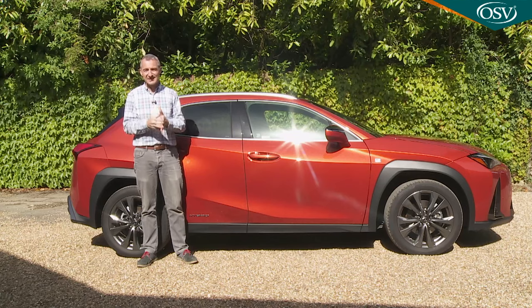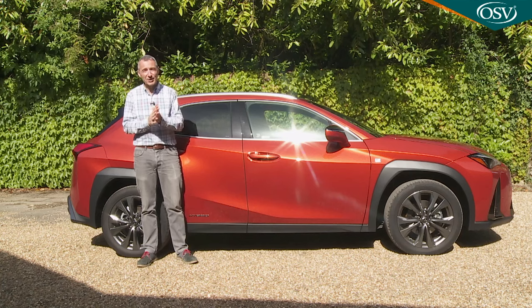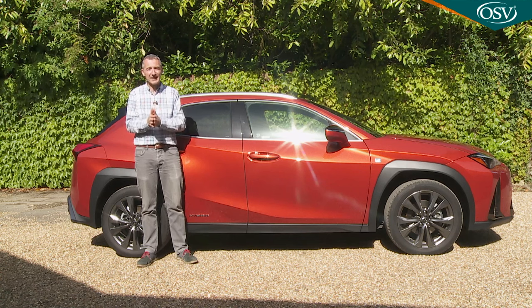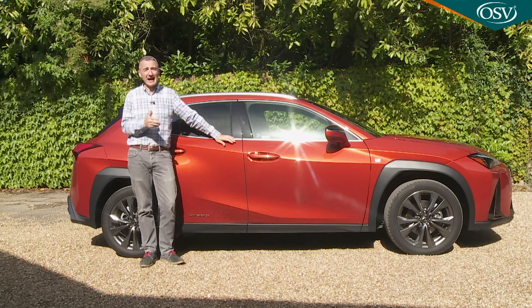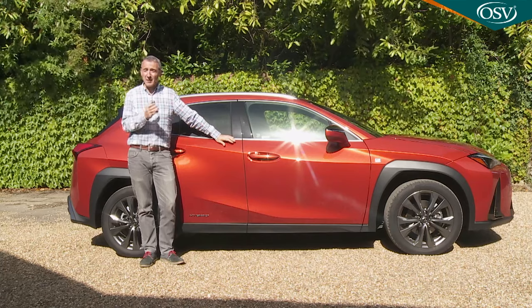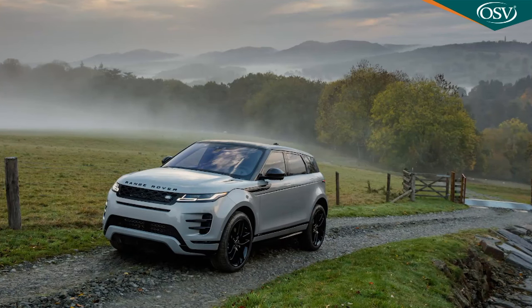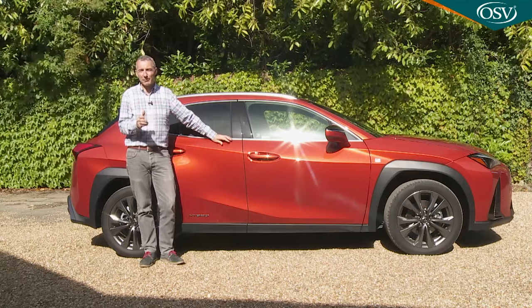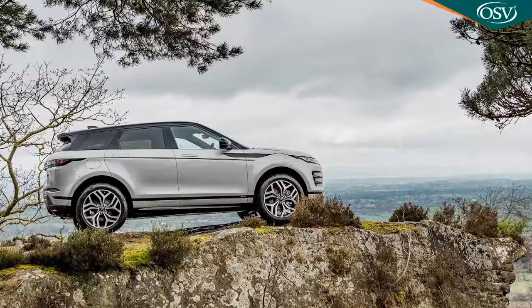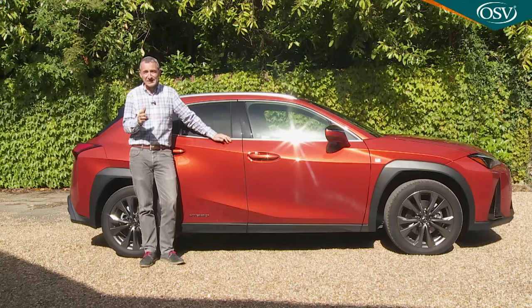The Range Rover Evoque has the same issue as it uses the same powertrain. Both the E-Pace and the Evoque do come in D150 auto guises with all-wheel drive, and in that form they'll save you either £3,000 or £1,000 respectively, but both have a weight problem making them much pricier to run than this Lexus. A Range Rover Evoque offers a mild hybrid engine option, but that's not at all the same thing as a full hybrid powertrain, as that car's fuel and emission stats will soon tell you.